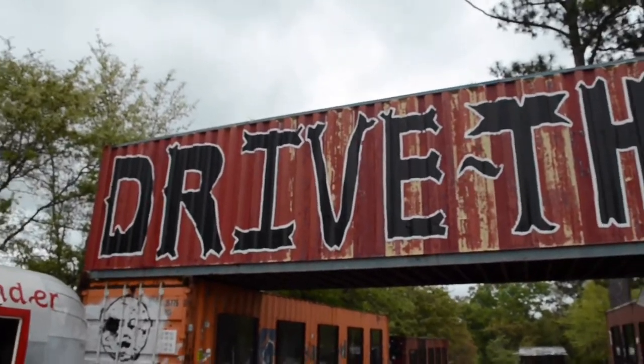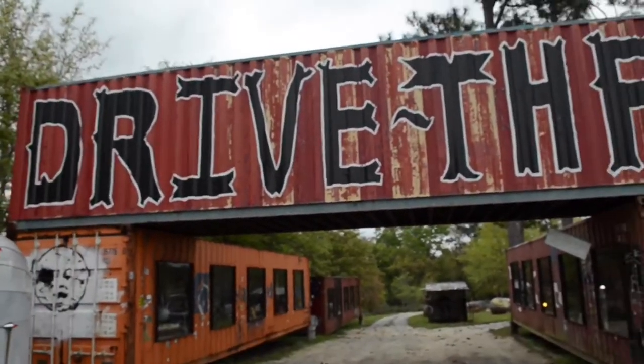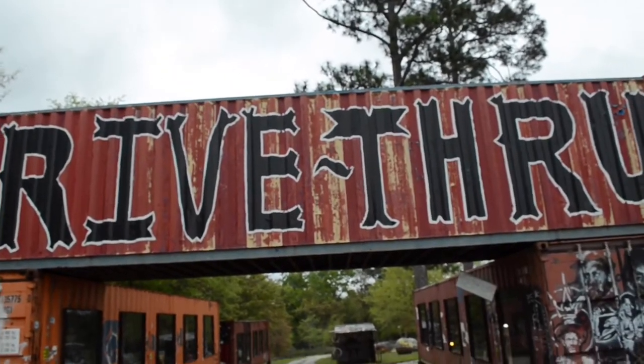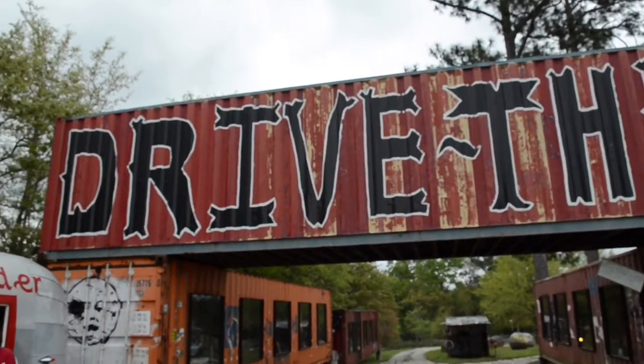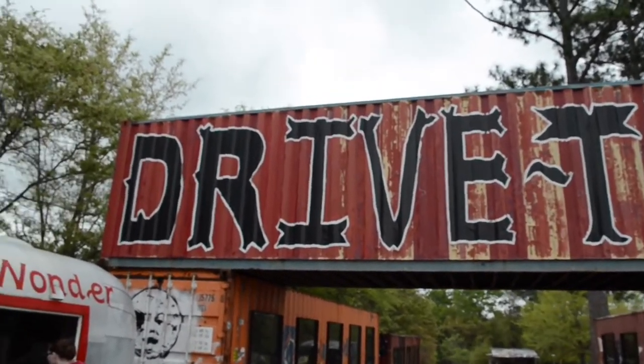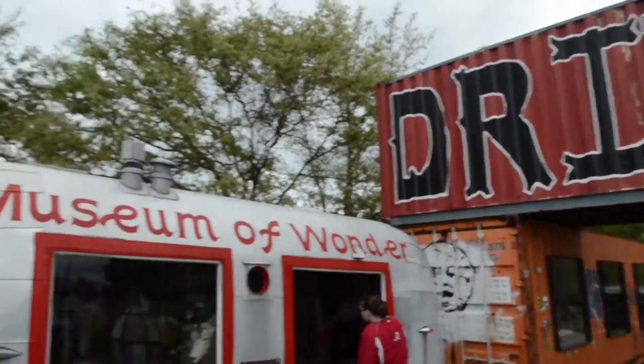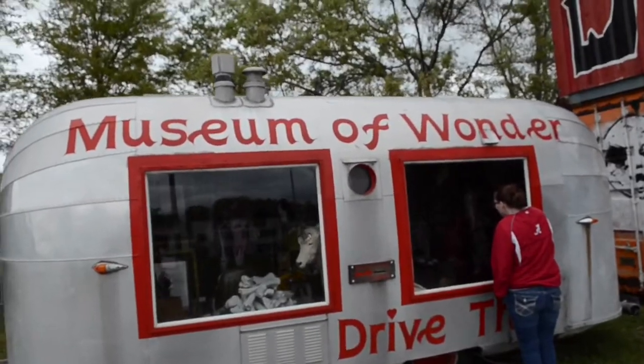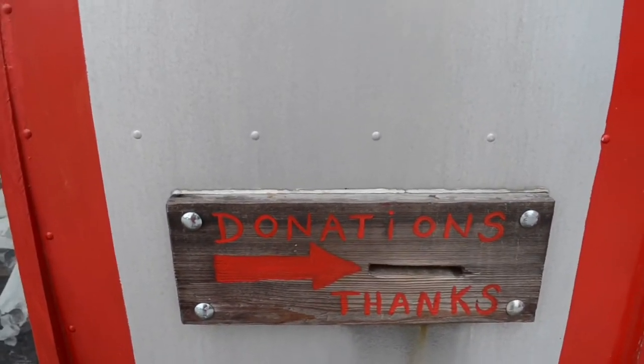Driving in kind of reminds me of Police Academy as they're driving into the old zoo. This is the drive-thru entrance, and this old Airstream trailer here is the Museum of Wonder. They do want you to give donations — inside the trailers are all kinds of weird things.